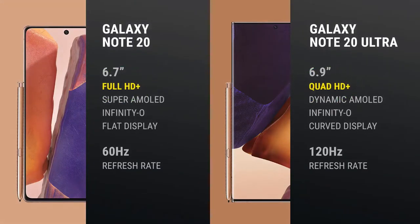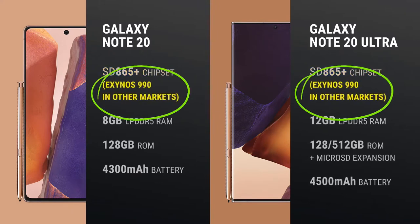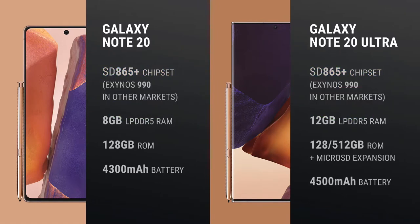Both phones run the same Snapdragon 865 Plus processor with 5G built in, although some regions will get Samsung's Exynos 990 instead. The Note 20 Ultra has more RAM and comes with a 512GB storage option, as well as a microSD card slot, which the Note 20 lacks. The Ultra also has a slightly larger battery.